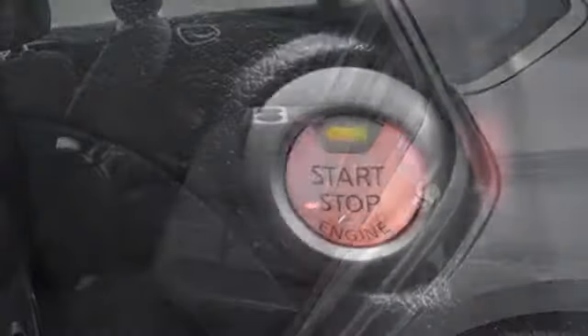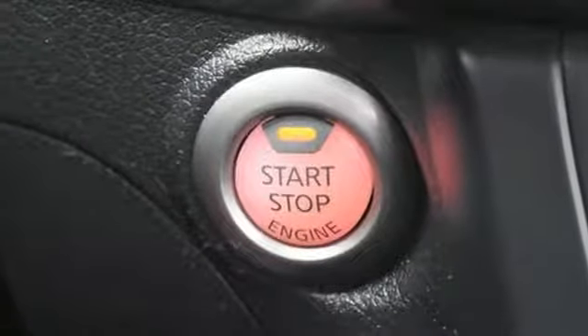Car and Driver notes: those are real LEDs you're seeing dressing up the headlights and taillights — they're standard equipment.